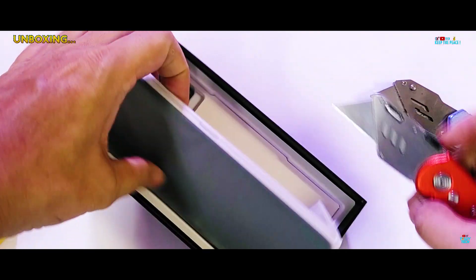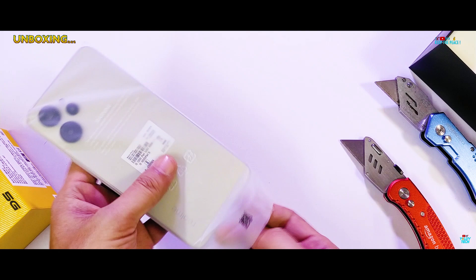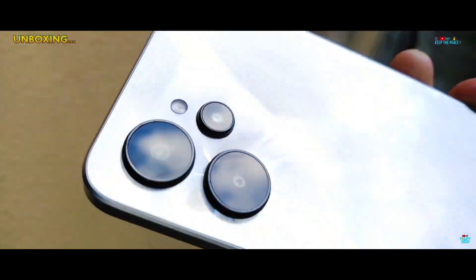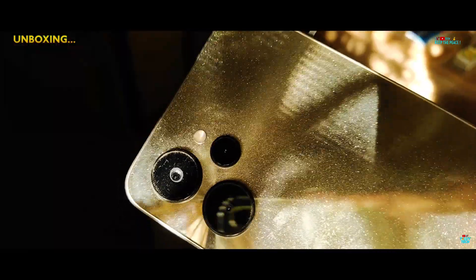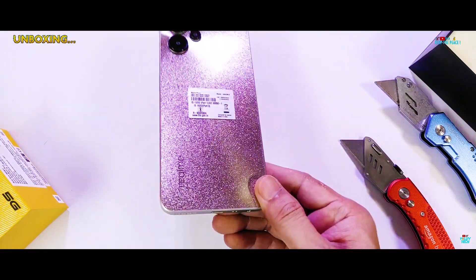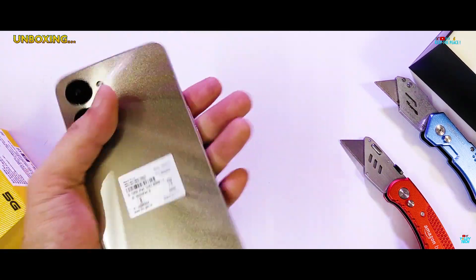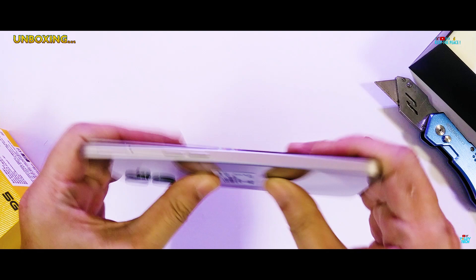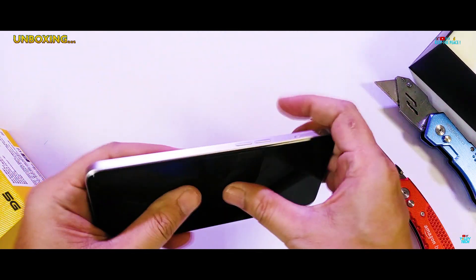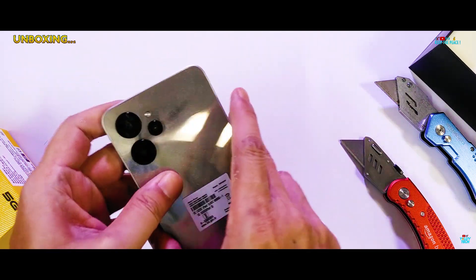The Realme 9i 5G itself is kind of unique — a very shiny, highly reflective plastic design. The Metallica Gold variant we have here shifts between silver to gold shades in different light angles and is a fingerprint magnet. There is no real design on the camera unit; the three black rings simply jut out the back, which makes it unique in its own way. It's not the strongest feel in the usual trial bend, with a bit of crunch noise, making us quite unsure and nervous about the 9i 5G's actual build quality.